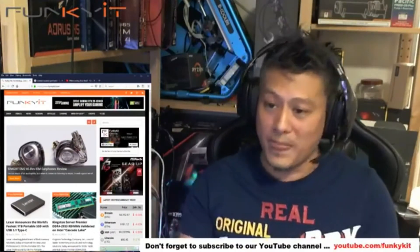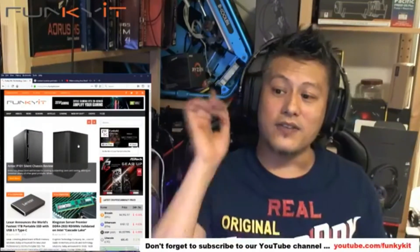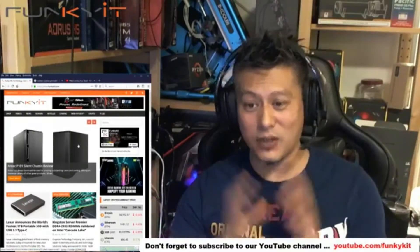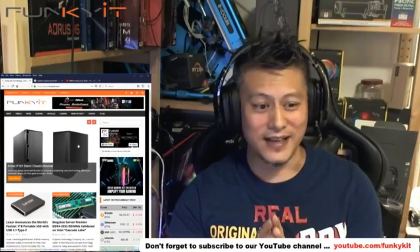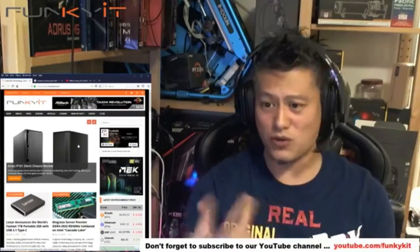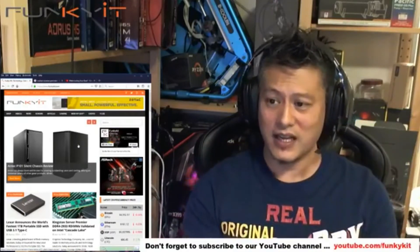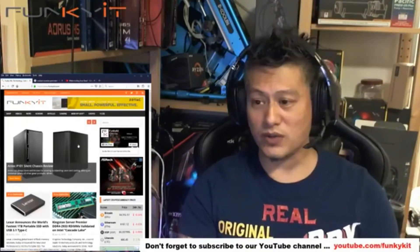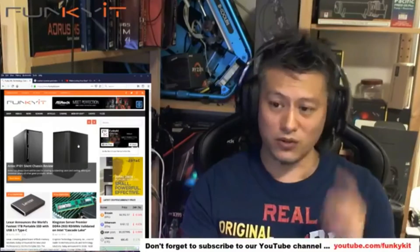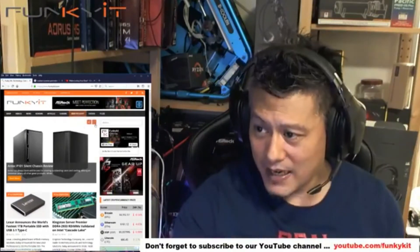Next we have the Antec P101 chassis. It looks very plain, but it's silent. What they do is layer the inside of the case to dampen sound. It comes with no fans, so you put in whatever fans you want — Noctua fans are recommended if you want a really silent build. It hasn't got any tempered glass windows, so it looks a bit boring, but if you want a nice silent chassis, this is the one. Check out the review on our website.